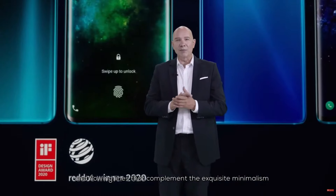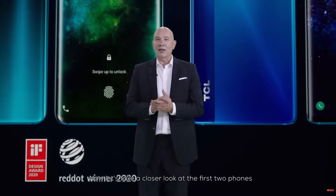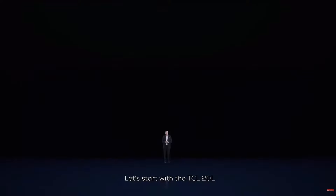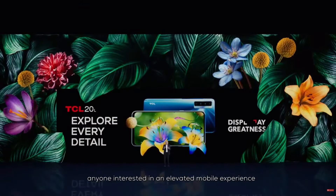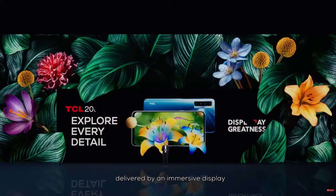That complement the exquisite minimalism that today's consumers are looking for. Now, let's take a closer look at the first two phones in the 20 series. Let's start with the TCL 20L. It's an affordable, feature-packed phone for anyone interested in an elevated mobile experience, delivered by an immersive display with enough power to last for two days.